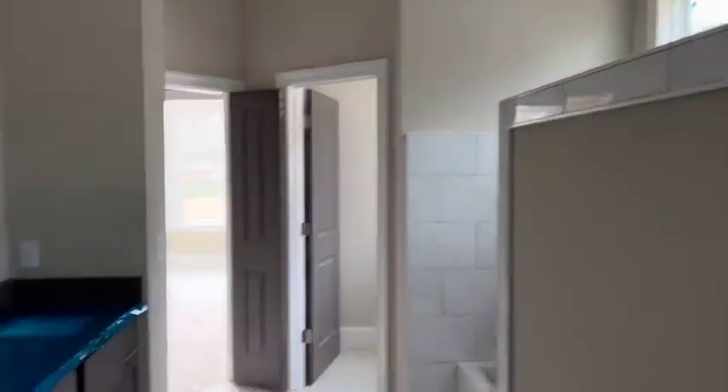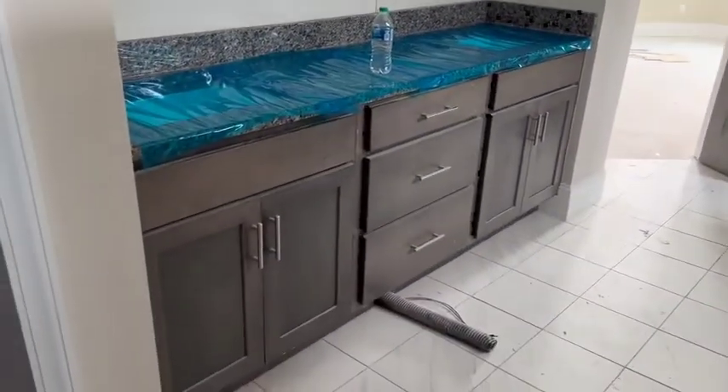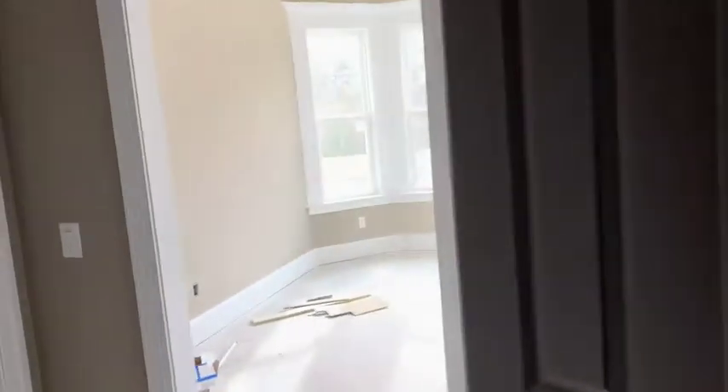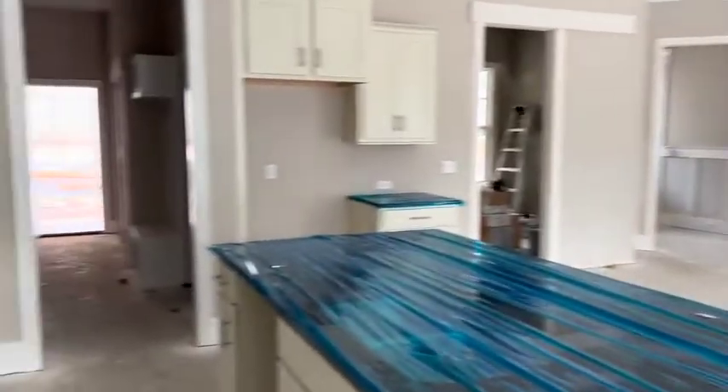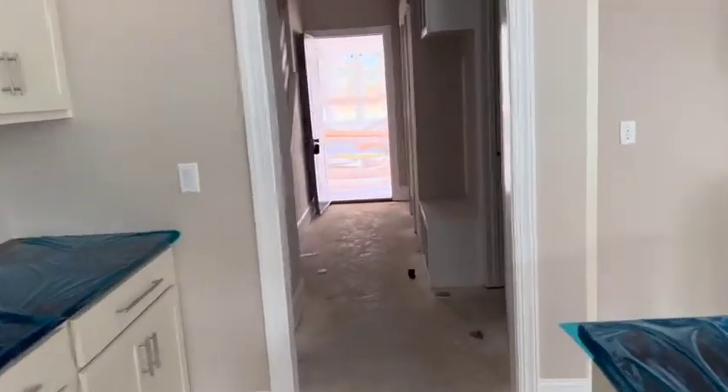A ton of natural light. And then you have the vanity on the opposite side. They added a linen closet, and then you have the big closet in addition to that. So this is a different way of integrating a tub into the owner's suite. And then, of course, you have the powder room.